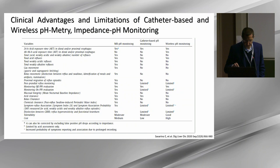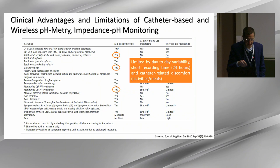pH impedance is able to measure also weakly acidic reflux, providing the full spectrum of reflux in the esophagus. We may measure gas movement and can have the test done on PPI therapy. These metrics are unfortunately impaired by day-to-day variability, short recording time, and catheter-related discomfort.